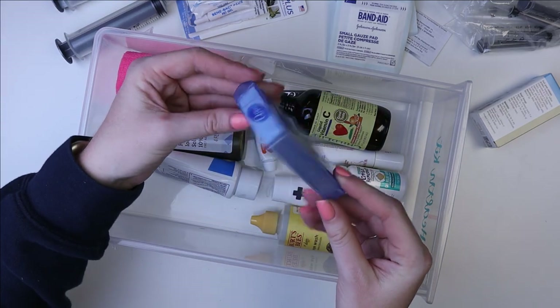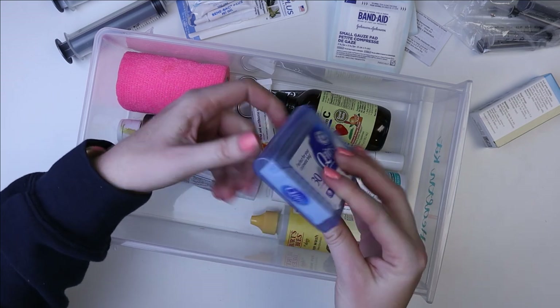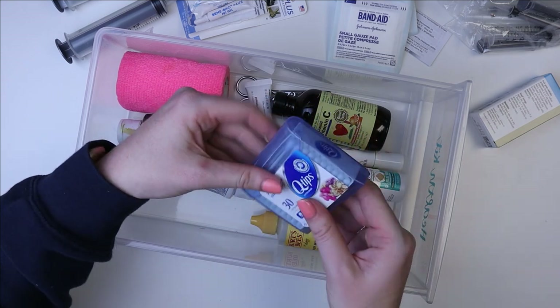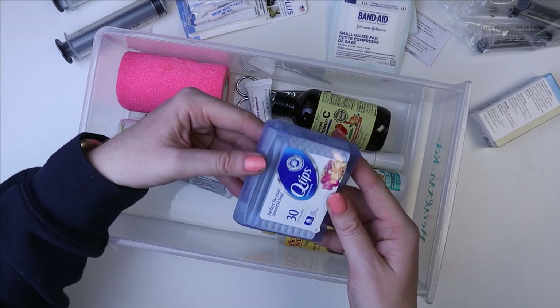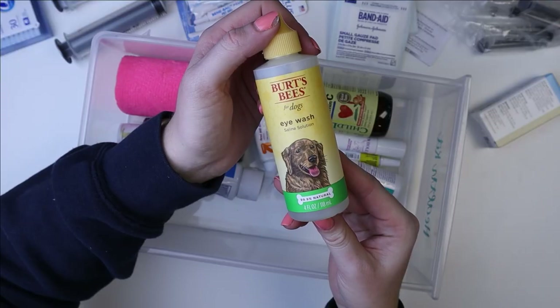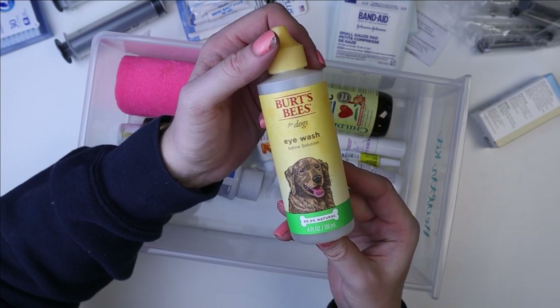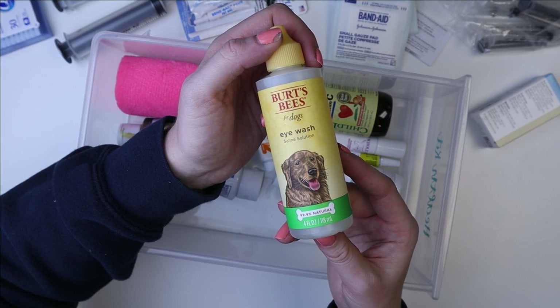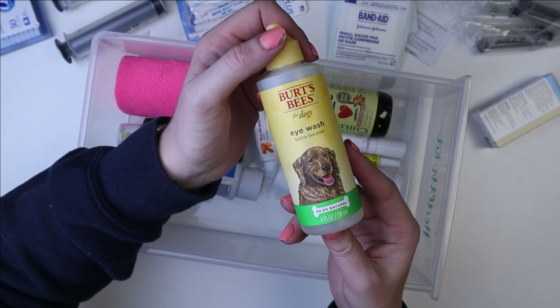Then I just have this little pack of Q-tips I got from Target — a travel size that just pops open from the top. Next up, I have this saline solution for dogs. It is just saline — you don't have to get this brand, just get an all-saline solution.